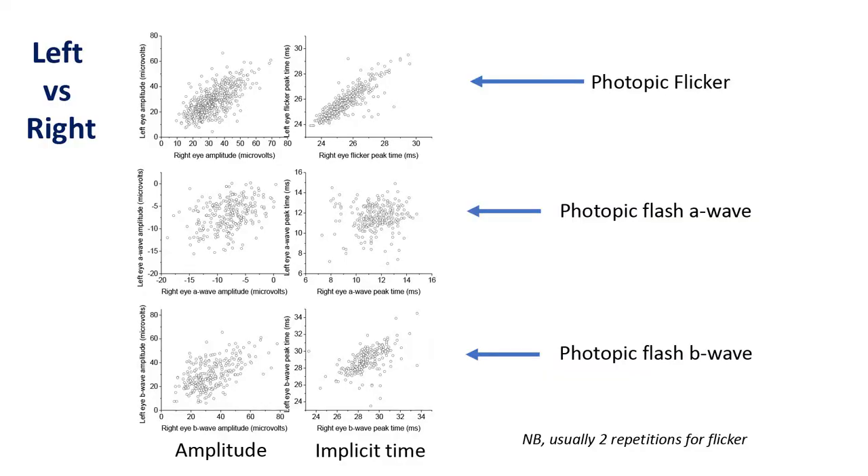We then looked at right eyes versus left eyes. Ideally we want to know repeatability of these measurements across two sessions, but that's logistically difficult. Since right eyes and left eyes are highly correlated in healthy volunteers, it serves as a surrogate repeatability marker. Plotting left versus right eyes, for flicker and flash ERG — amplitudes on the left, implicit times on the right — the flicker implicit time showed a beautiful correlation, all subjects lining up. Amplitudes correlated fairly well, but flash responses showed more scatter.